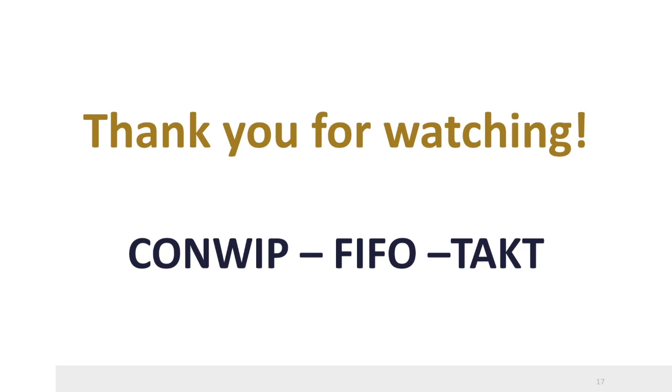Thank you for watching this video on the lean production control principles of CONWIP, FIFO, and TACT.